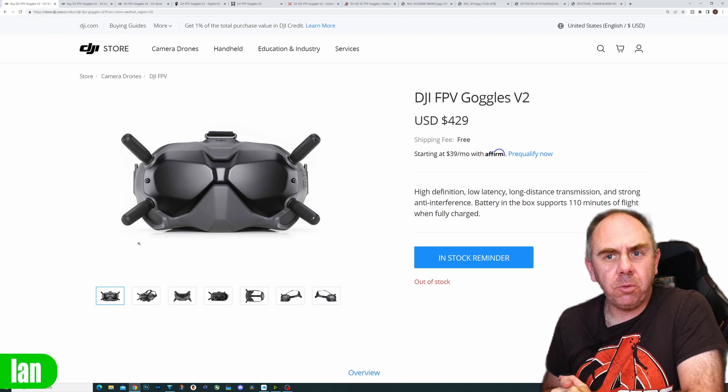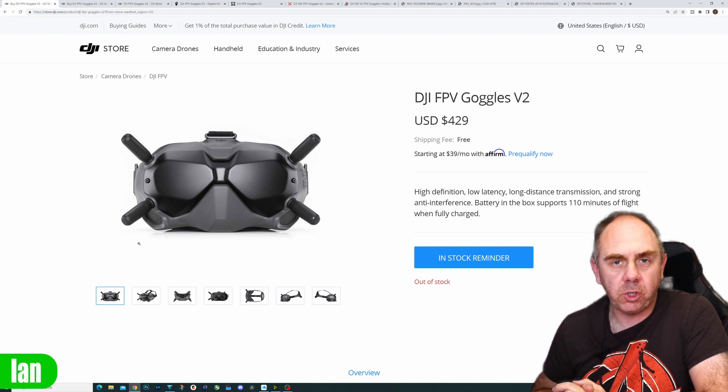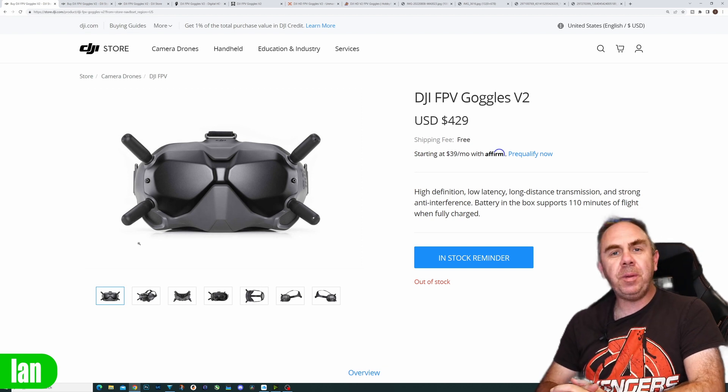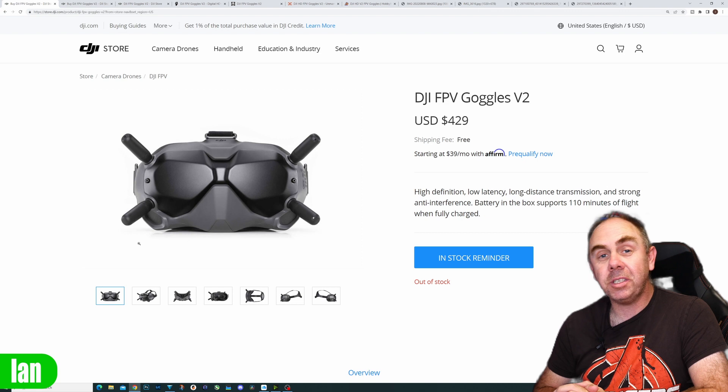Let's take a closer look at what's actually been going on with the V2 goggles this week and if you should consider buying a set now. DJI have dropped the price of the FPV Goggles Version 2 — in the US they've been dropped to $429, which is quite a substantial drop from where they were in the past.